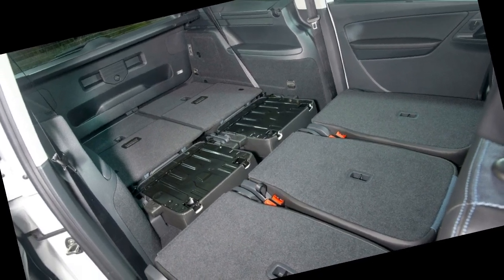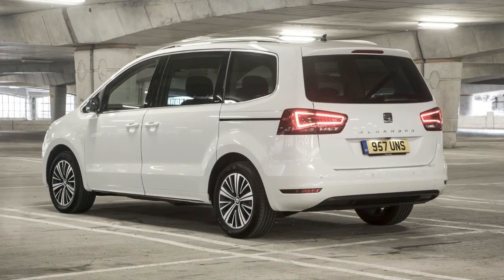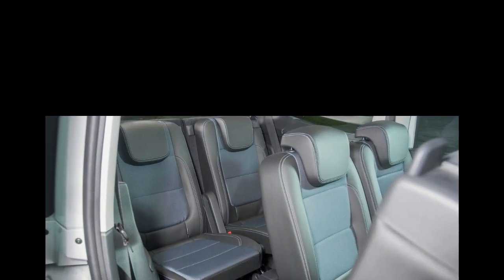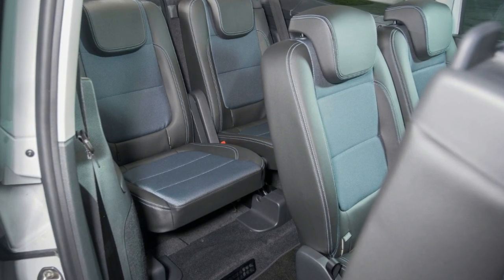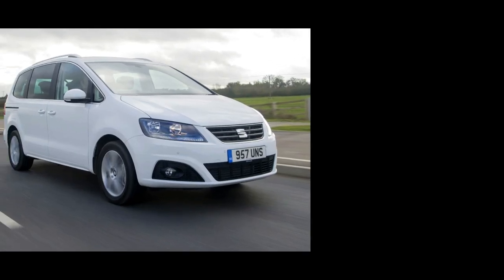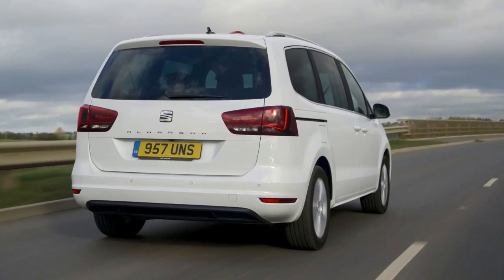You could easily move house with this thing. With all seven seats up, remaining space is small at just 269 litres, while in five-seat mode there's 658 litres at your disposal. Fold all of the seats flat and the Alhambra's boxy dimensions open up a total of 2,297 litres — making the big SEAT roomier with all seats down than a Ford Galaxy or Citroën Grand C4 Picasso.